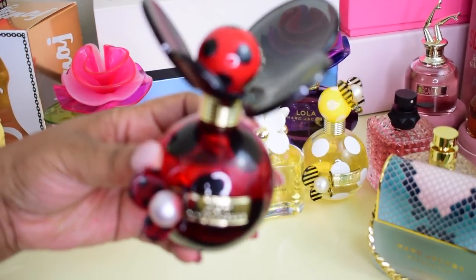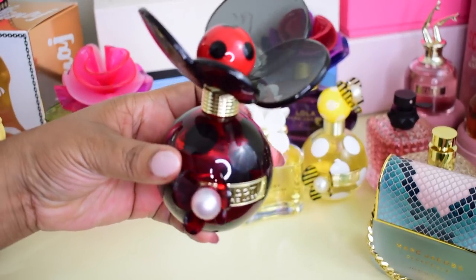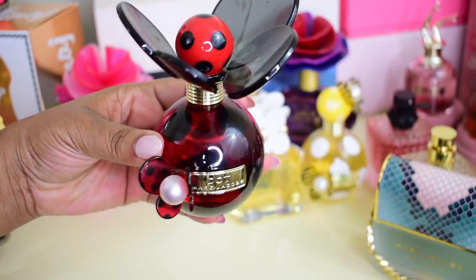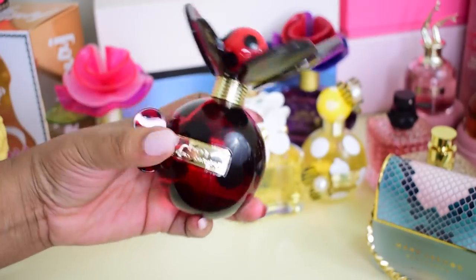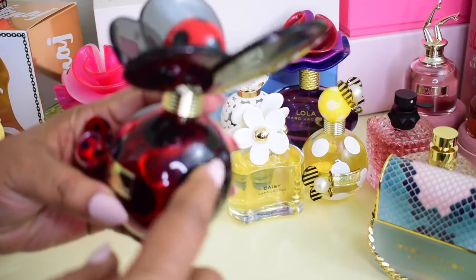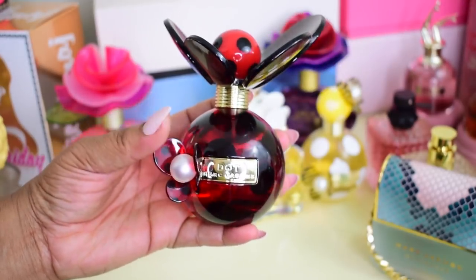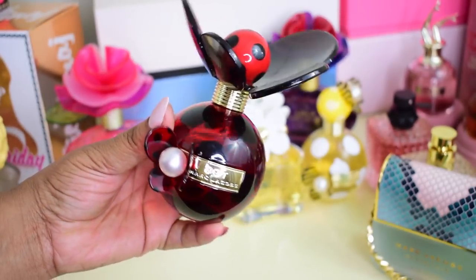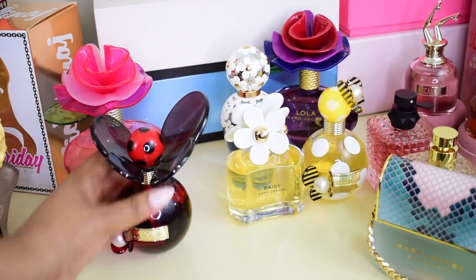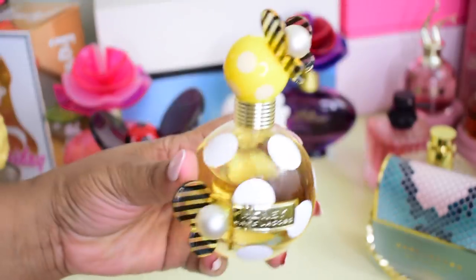Next up is Dot, which is also a red berry scent from Marc Jacobs — kind of mature but still really fruity, a little woody. I do really like this one too; I've had it for several years. The little decorative piece on the side broke off and I don't know where it went, so I like to keep it in the box to prevent any further damage.